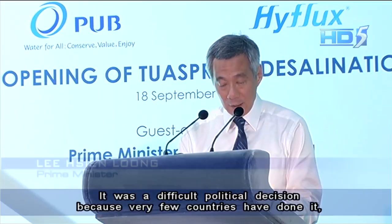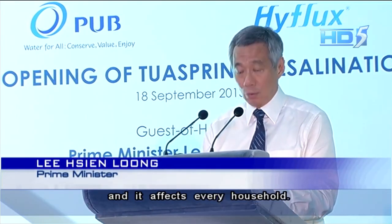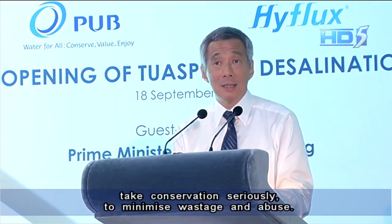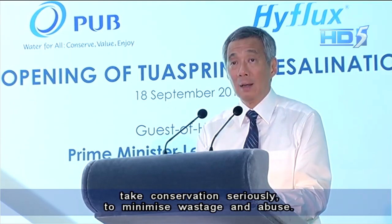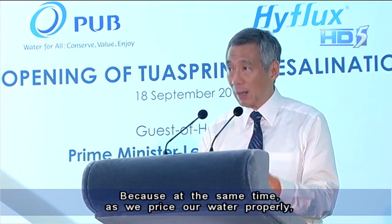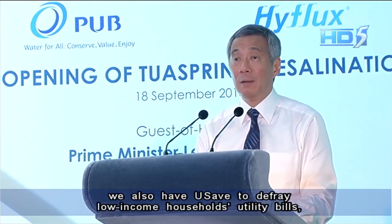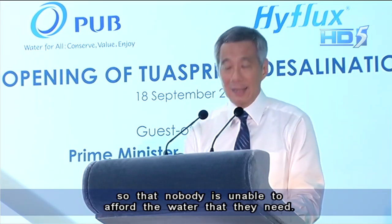It was a difficult decision because very few countries have done it and it affects every household. But it is a way to make people take water seriously, take conservation seriously, to minimise wastage and abuse. But it is not the only thing we do, because at the same time as we price our water properly, we also use SAFE to defray low-income household utility bills so that nobody is unable to afford the water which they need.